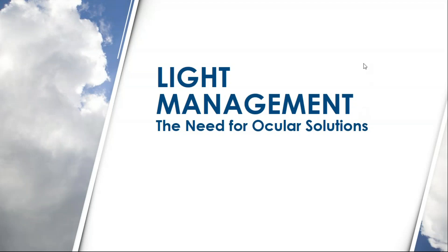Hello, everyone. Thank you so much for joining us today. My name is Cameron Barbier, and I am the Associate Product Manager for Transitions here at SLOR. We're going to spend some time today talking about light management, which really means we're going to talk about light, the ways it manifests in our world, and the way that it impacts our patients' eyes, and ultimately our patients' vision.